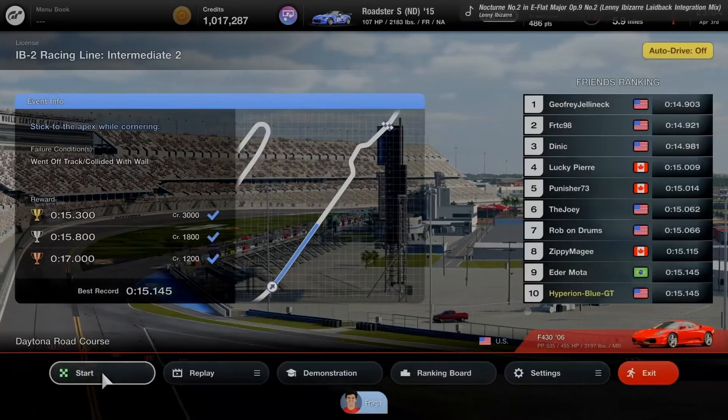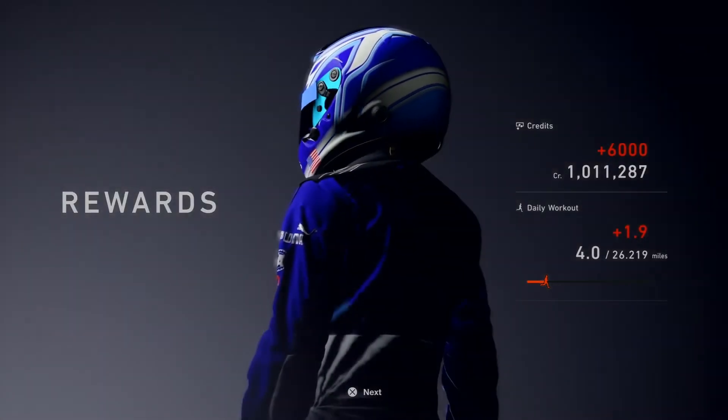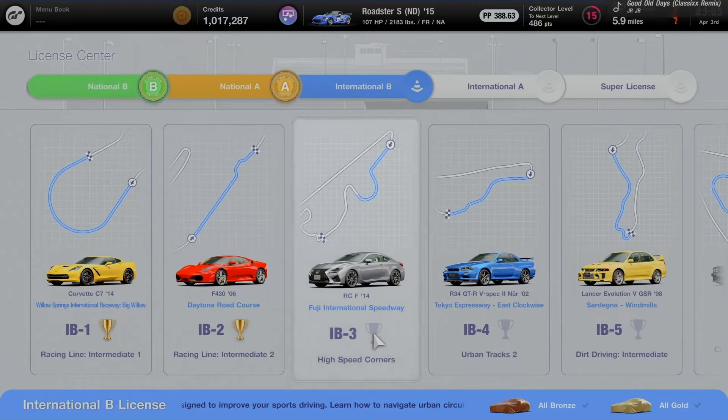Replay on IB2 saved to memory, and I'm on the number 10 spot on the friends ranking. Good job taking the second course on Racing Line Intermediate. International B is a semi-tough course requiring good focus on the goal. Next up on IB3: High Speed Corners at Fuji International Speedway using the Lexus RC F 2014, in the middle section of sector 2.